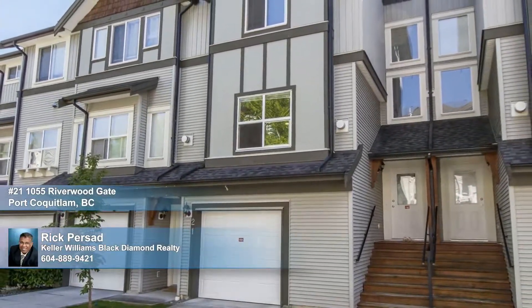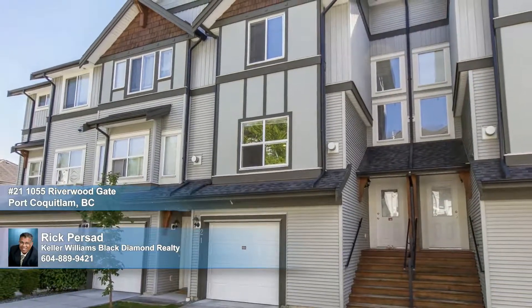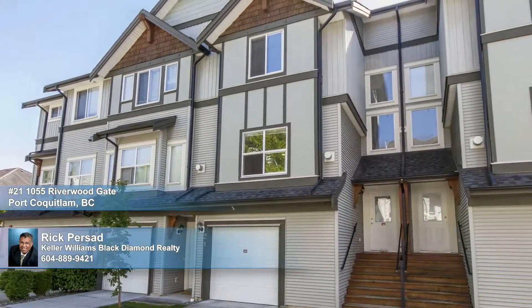You'll love this three-bedroom home's quiet location, but appreciate its close proximity to schools, the Pitt River trails, shopping like Costco and Walmart, and easy access to the Mary Hill Bypass.